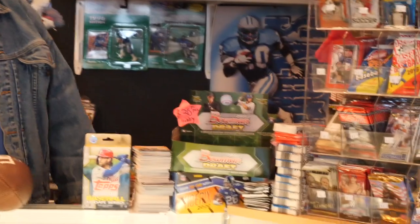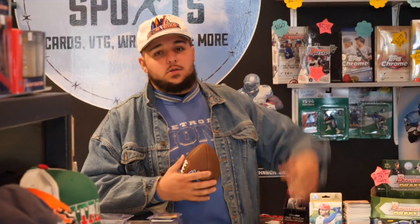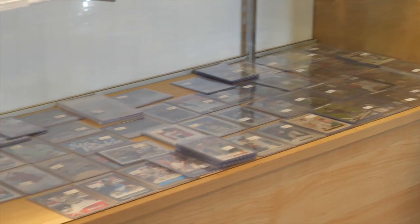We do have packs — Bowman Draft right there. Behind me is the baseball wax wall — pretty much all hobby baseball. Updates, Topps, some higher end products, National Treasures. We still have our TV. This is a baseball case so we try to keep it separated.